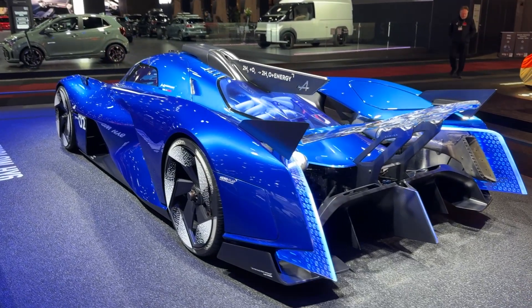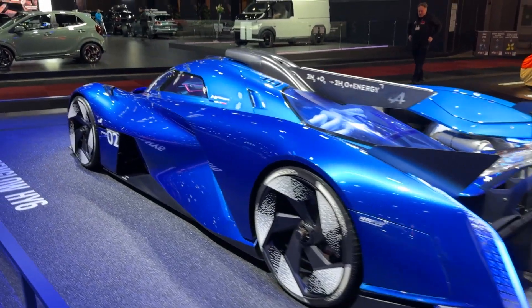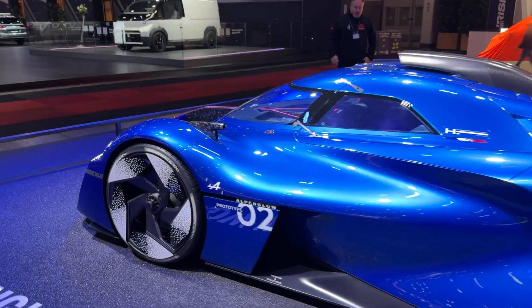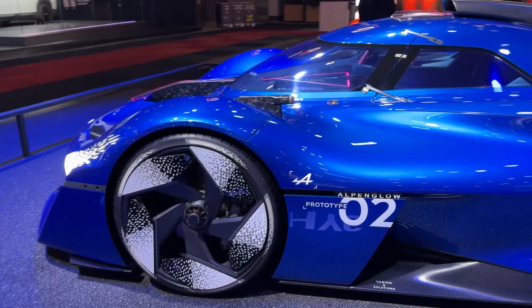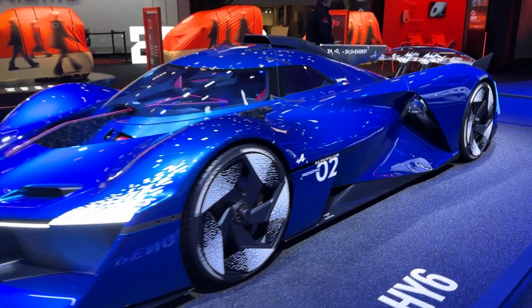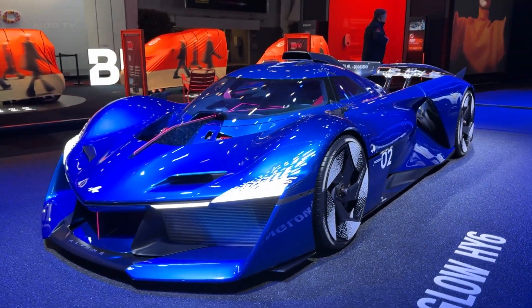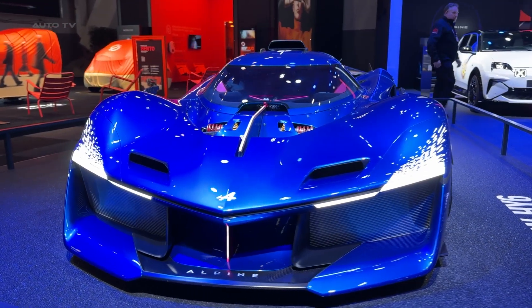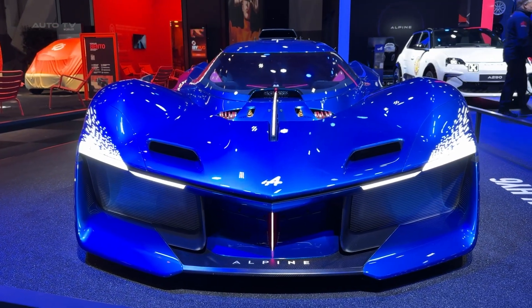So what do you think about Alpine's Hydrogen V6? Could this be the future of racing? Let me know in the comments below. If you enjoyed this deep dive into the future of performance cars, make sure to hit that subscribe button and notification bell to stay up to date. This is absolutely wild technology that could change everything we know about motorsport.